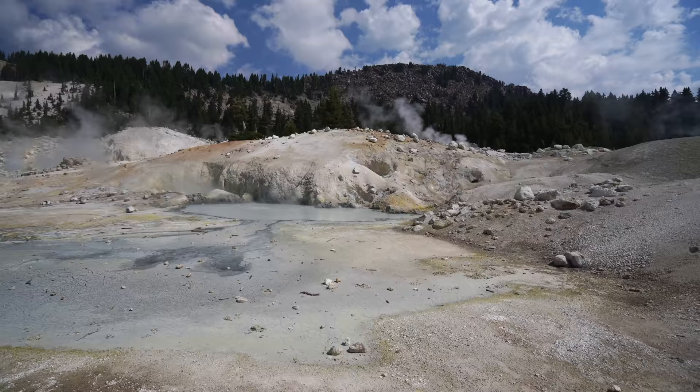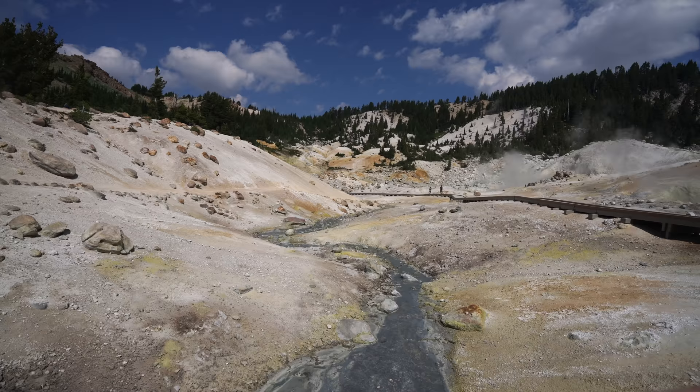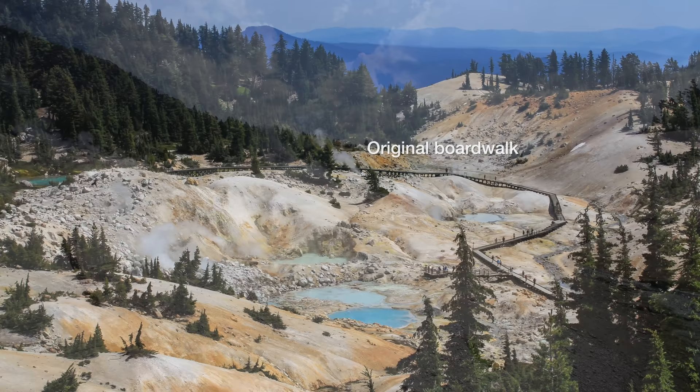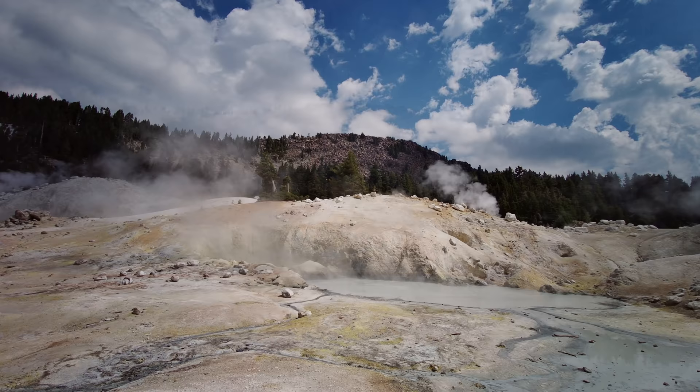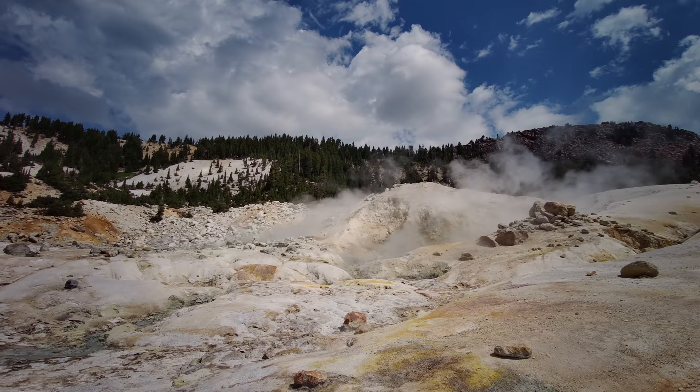There are only two paths on the boardwalk right now. Back in the day it used to go around another way, but when they rebuilt the boardwalk they took that part away. This isn't the only hydrothermal area in the park — there's Sulfur Works, which you'll drive by when you come in from the southern entrance, and Devil's Kitchen, which I'll have a video on soon.